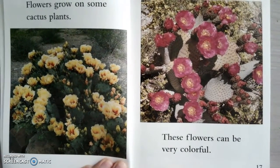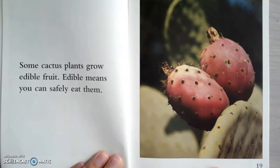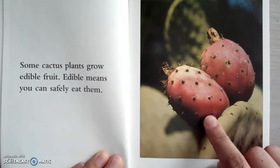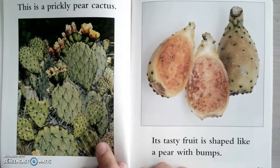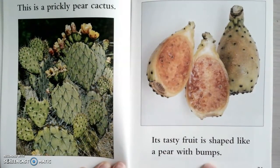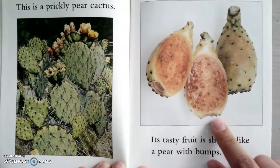Flowers grow on some cactus plants. Those are really pretty. These flowers can be very colorful, so different colors. Some cactus plants grow edible fruit. Edible means you can eat them safely, so you could eat this if you wanted to. This is a prickly pear cactus — that's a silly name. Its tasty fruit is shaped like a pear with bumps. They sell this at the supermarket and they're delicious — you guys should try some.